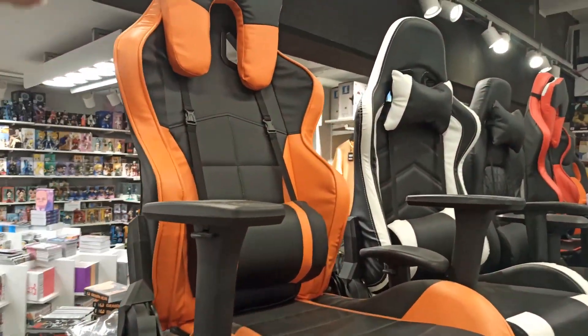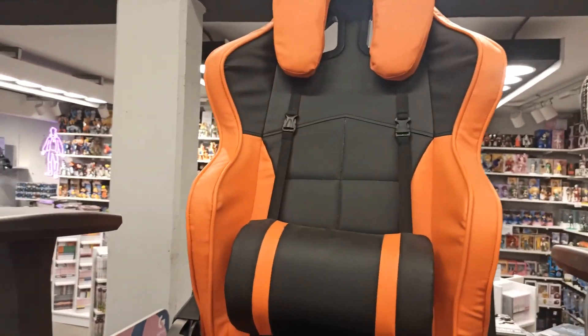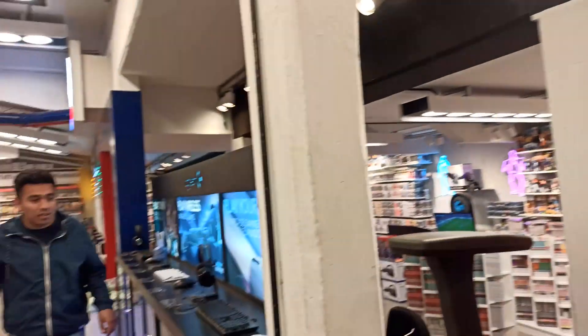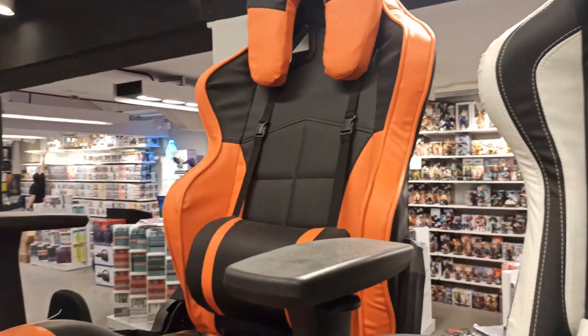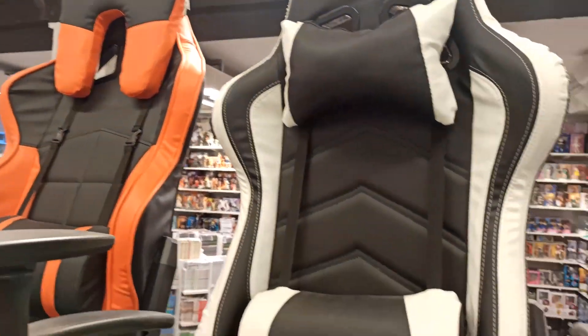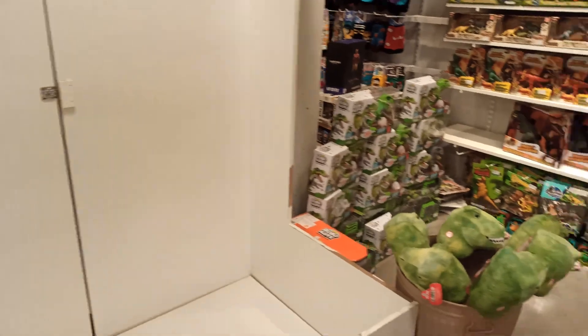Miren acá la parte gamer. Estas sillas gamer, son re cómodas. ¿Te gustaría tener una de estas, Beco? Sí, estaría re linda, re cómoda encima. Esta es para las computadoras, te pasás el tiempo ahí. Bueno, miren la parte esta acá, lleno de dinosaurios.